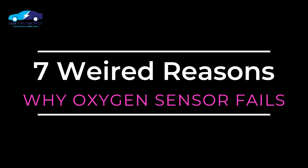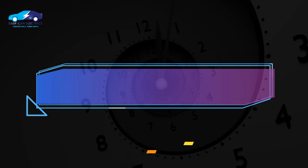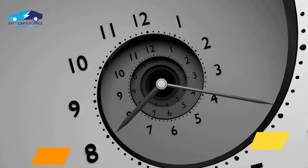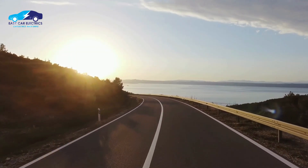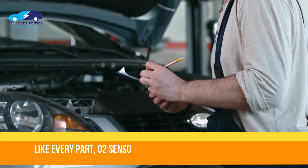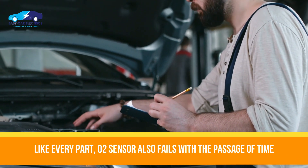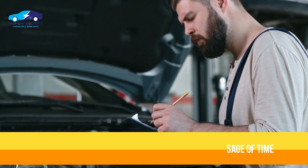Let's discuss 7 reasons why the oxygen sensor fails. Number 1: Time kills. Time is one of the most common causes of failure. The lifespan of the oxygen sensor is 3 to 5 years or 60,000 to 90,000 miles. Over time, like every part in the car wears out, the oxygen sensor wears out too, which affects its response characteristics, resulting in a failed sensor.